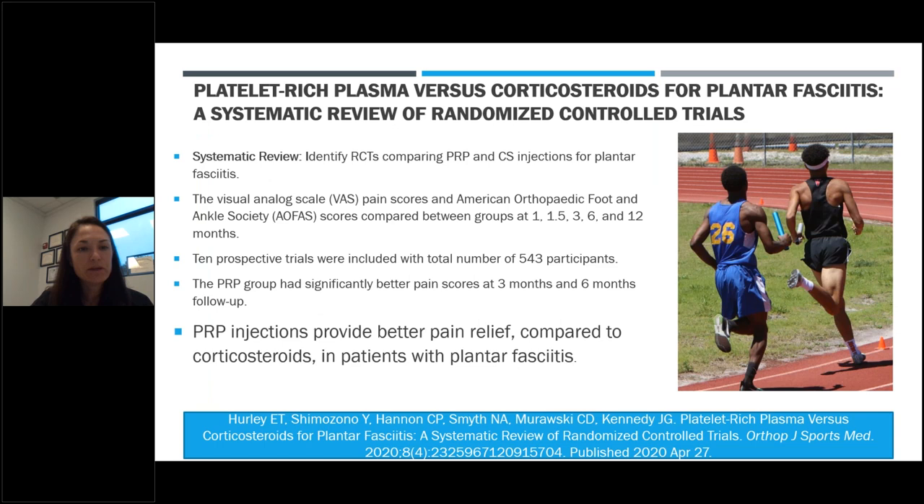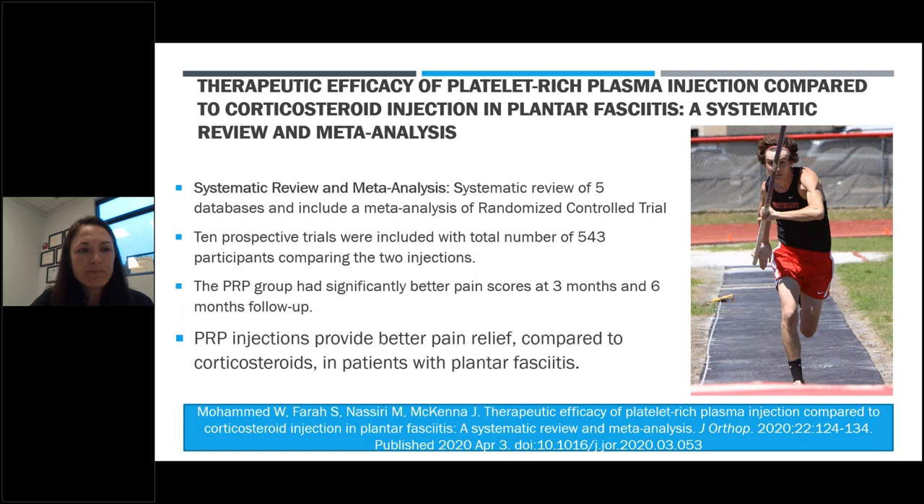For plantar fasciitis, a systematic review from the Orthopedic Journal of Sports Medicine comparing PRP with corticosteroids found that at the three-month and six-month time periods, PRP provided better pain relief. A systematic review and meta-analysis recently published in the Journal of Orthopedics also found that PRP provided better pain relief compared to corticosteroids in patients with plantar fasciitis. Given the known detrimental effects of corticosteroids, PRP can certainly provide a better long-term option.